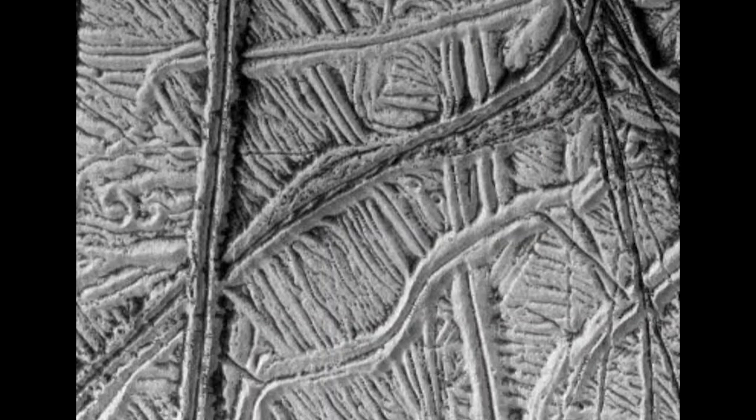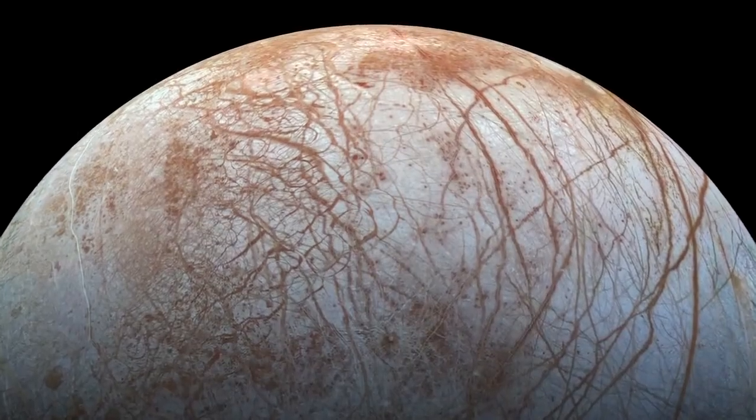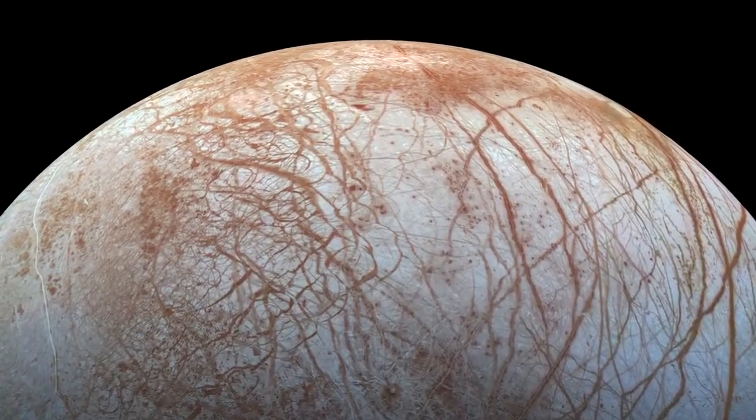It can also cause cracking of the surface. It's a bizarre array of ridges and bands and cracks that we think are related to this flexing and kneading of Europa's surface.